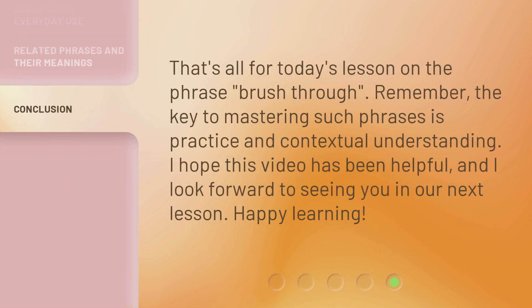That's all for today's lesson on the phrase Brush Through. Remember, the key to mastering such phrases is practice and contextual understanding. I hope this video has been helpful, and I look forward to seeing you in our next lesson. Happy learning!